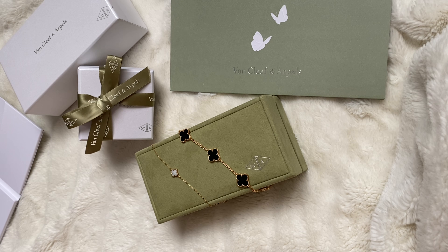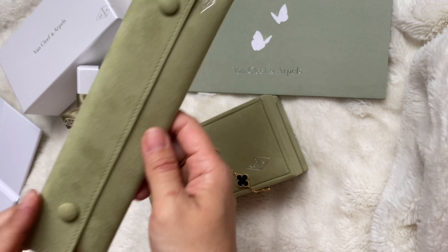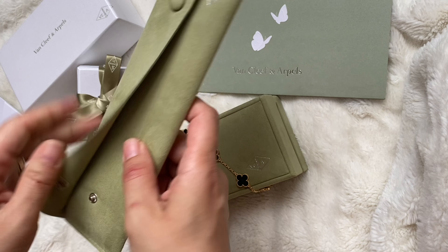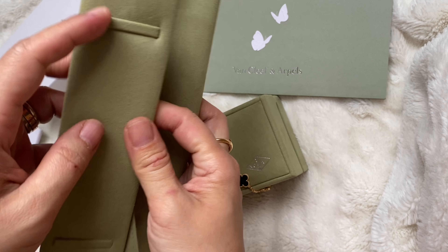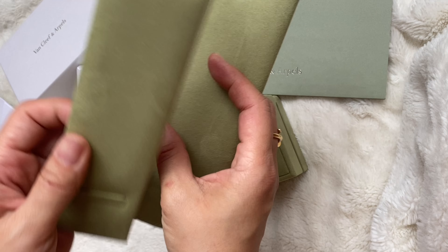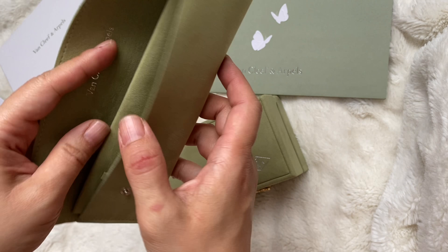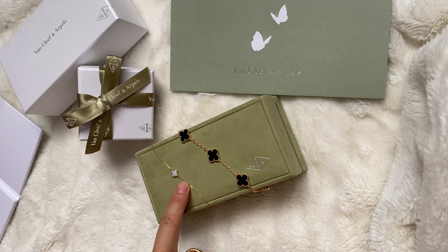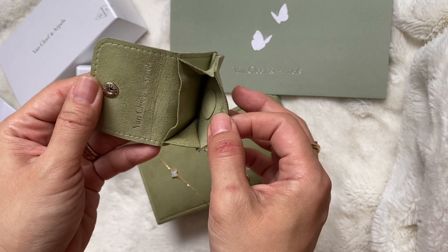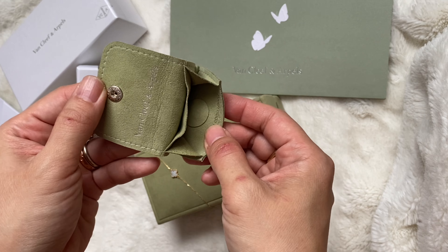Even when you purchase online, you will get a travel pouch. For this purchase — the Onyx 5 motif — I got a bracelet pouch that looks like this. It is the travel pouch; it has two buttons and an area where you can fix your bracelet flat. It's very nice. When I purchased the Sweet Alhambra from Neiman Marcus, the SA kindly put it in this little pouch. It has a divider — a really cute little pouch, quite tiny.